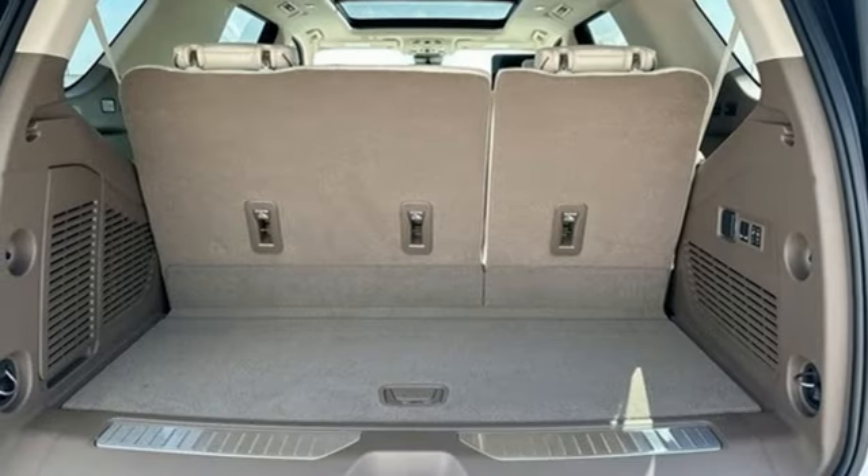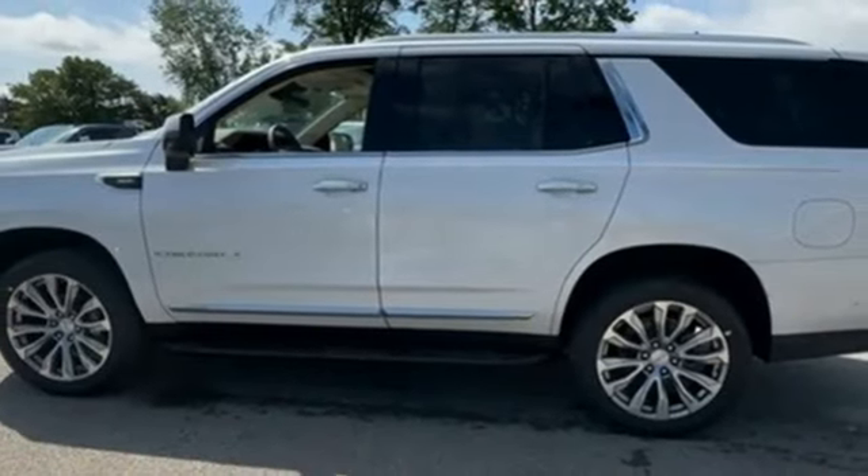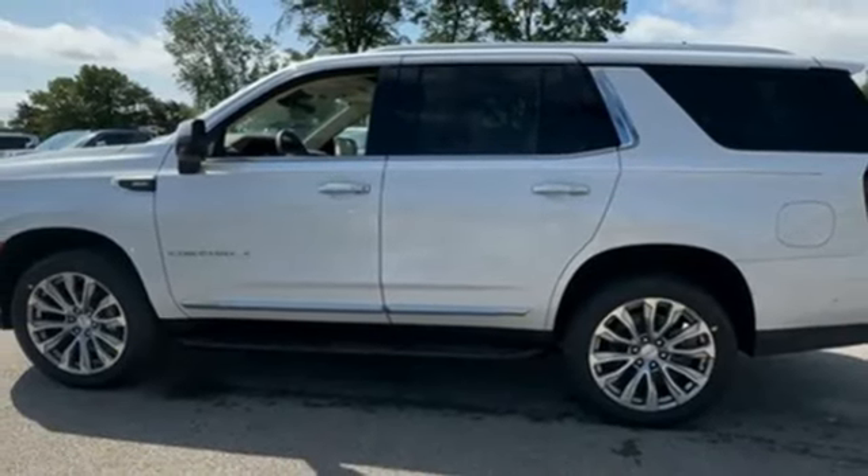Dual zone climate control, Wi-Fi hotspot, streaming audio, hands-free lift gate, memory exterior door mirror settings, and V8 engine.